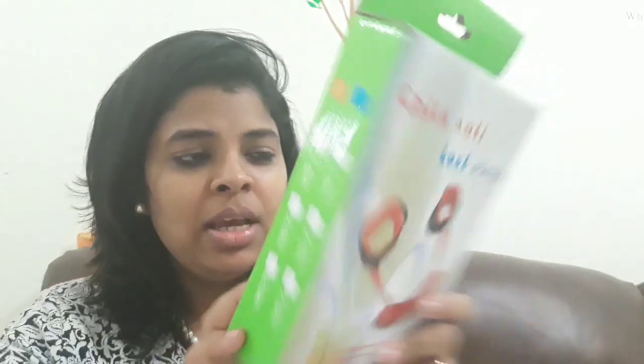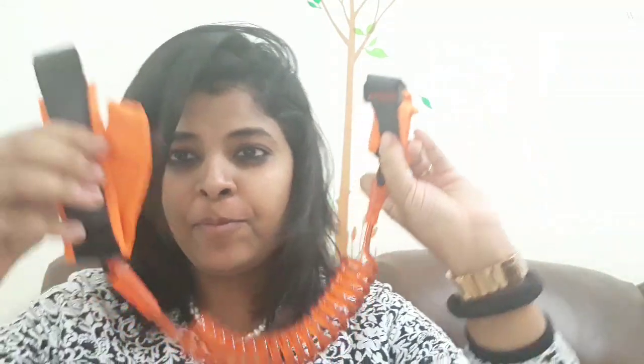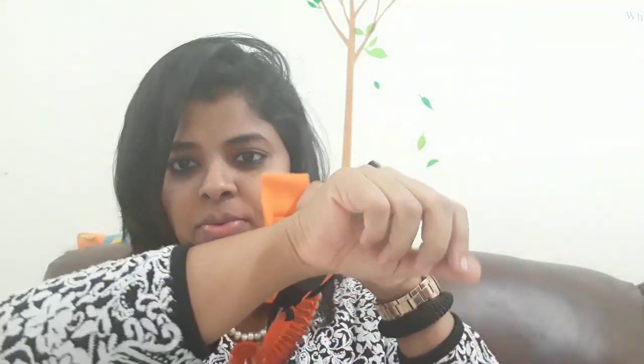The next one is a child safety anti-loss strap. When you have a toddler, they tend to run everywhere, and this helps you keep a bit of control. You put one cuff on your wrist and the other one on your son or daughter. It's a little bit flexible, so they can't really run away. My son tends to run faster than us, so we needed this very badly. I think I'll keep this one.